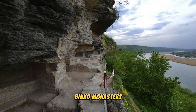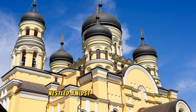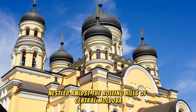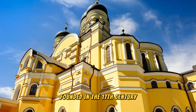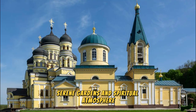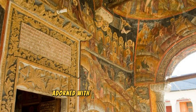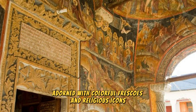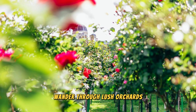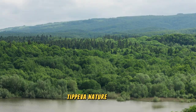Experience the tranquility of Hincu Monastery, a peaceful retreat nestled amidst the rolling hills of central Moldova. Founded in the 17th century, this orthodox monastery is renowned for its beautiful architecture, serene gardens, and spiritual atmosphere. Explore historic churches, chapels, and monastic cells adorned with colorful frescoes and religious icons. Wander through lush orchards, vineyards, and flower gardens, where you can enjoy moments of quiet contemplation and reflection.